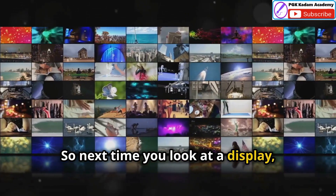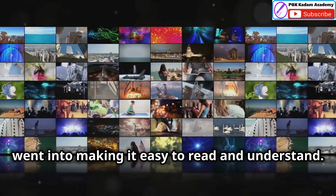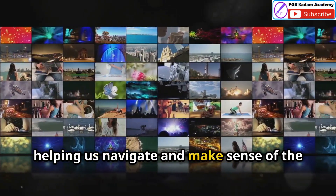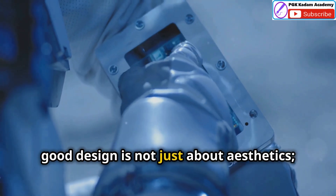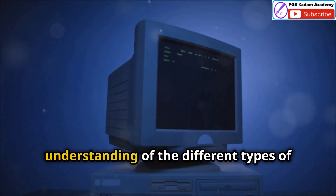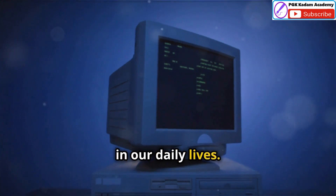So next time you look at a display, think about the thought and design that went into making it easy to read and understand. Each type of display plays a crucial role in our daily lives, helping us navigate and make sense of the world around us. Remember, good design is not just about aesthetics — it's about functionality and making information accessible to everyone. We hope you now have a better understanding of the different types of display instruments and their importance in our daily lives.